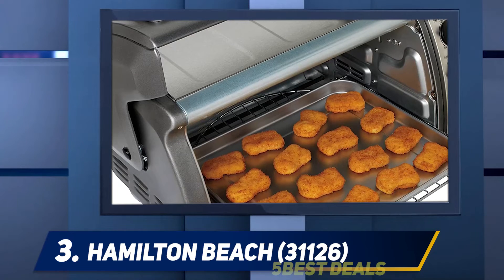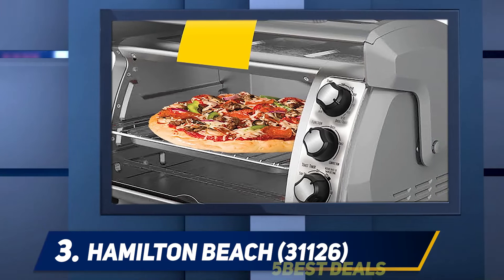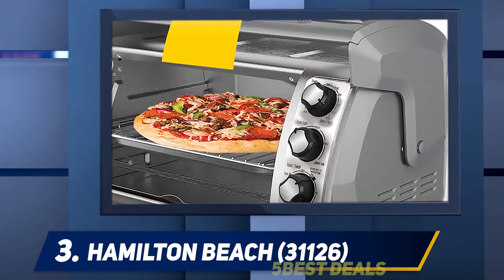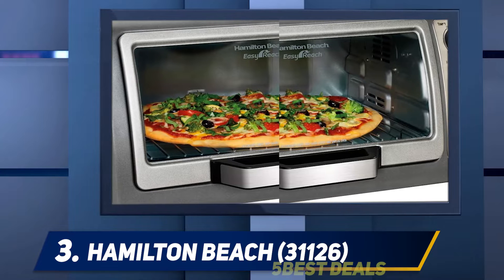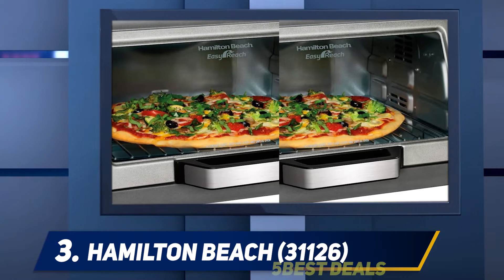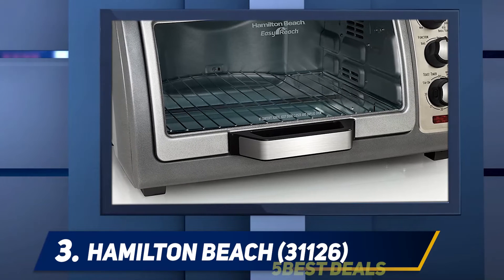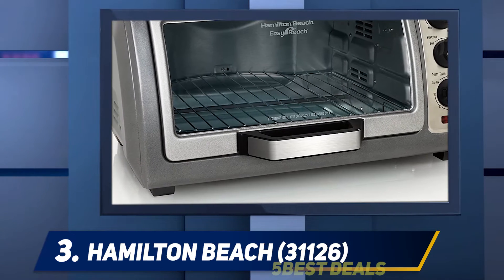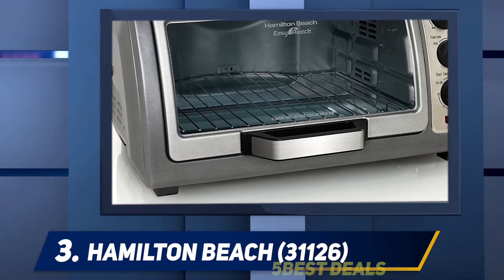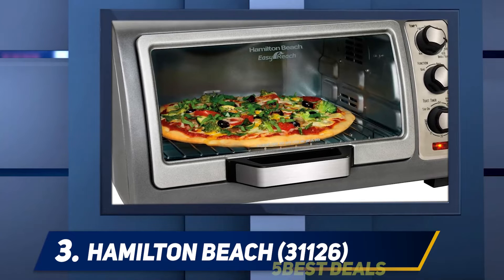This model is made with high technology and promotes even cooking by circulating air around the food and throughout the interior of the oven for faster results. For added convenience, it also comes with a removable crumb tray for easier cleaning. It has an optional stay-on setting, and other accessories include a bake rack and bake pan, with two different rack positions.